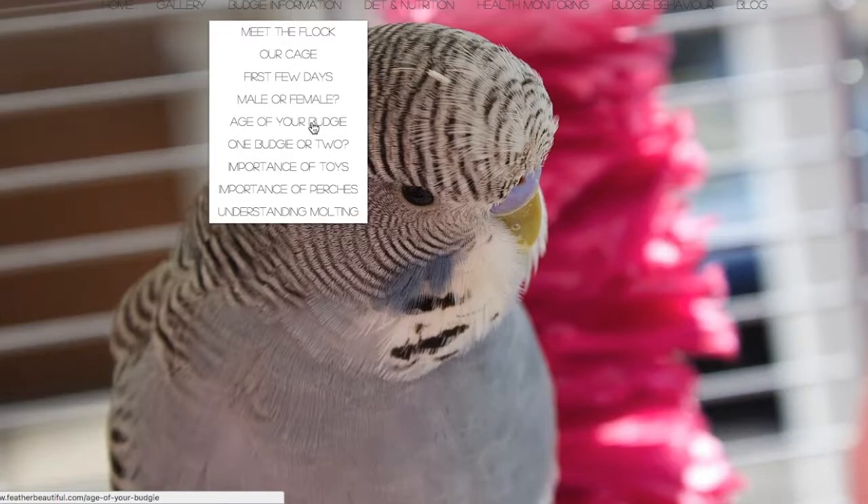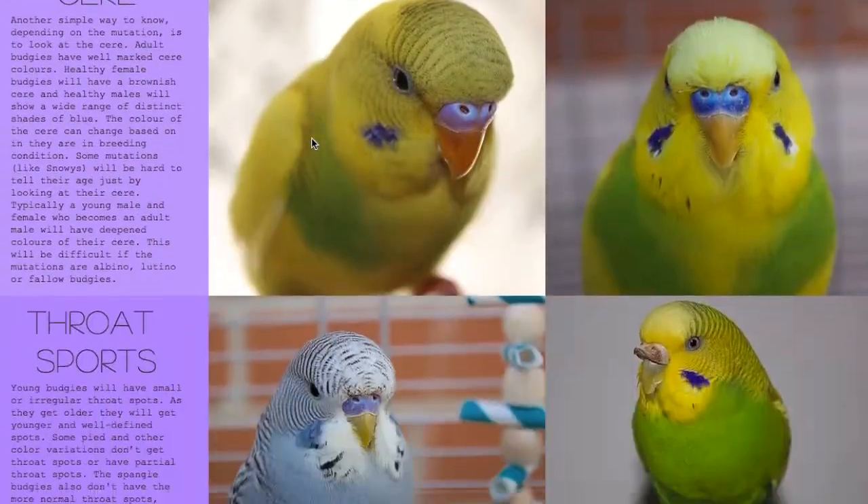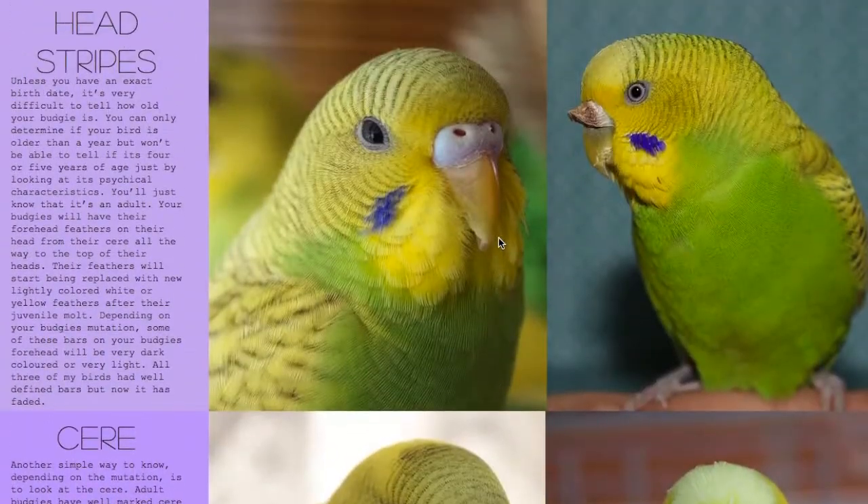You can have a look at 'Age of Your Budgie' — there are a few physical characteristics, but at some point you might not be able to tell. After a year, you can't really tell how old your bird is going to be. For instance, Snowy doesn't have an iris ring — someone would assume she's a baby or much younger than a year. People who breed their birds tend to wait a year before breeding if they don't know the age.